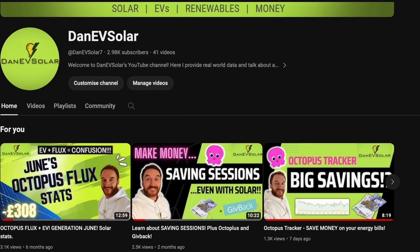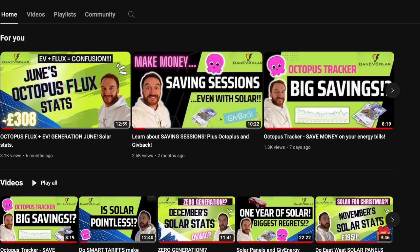Hi everyone, I'm Danny V Solar and on this channel you can follow my journey on all things electric vehicles, solar panels, energy tariffs, money saving and much more. Please hit the like button if you find this video useful and also subscribe to the channel to follow me on this journey.